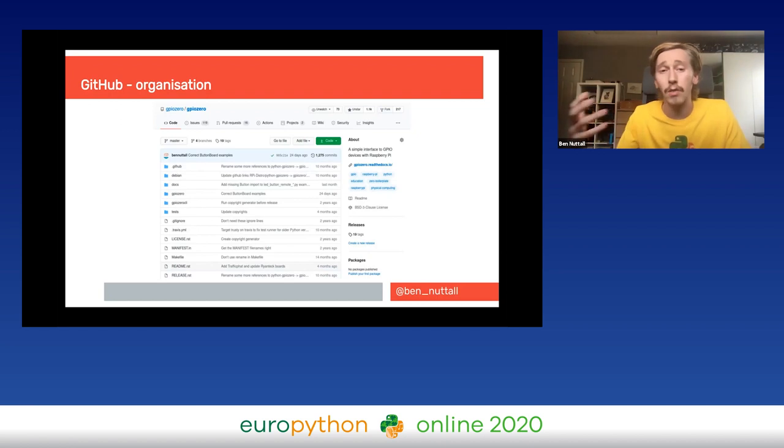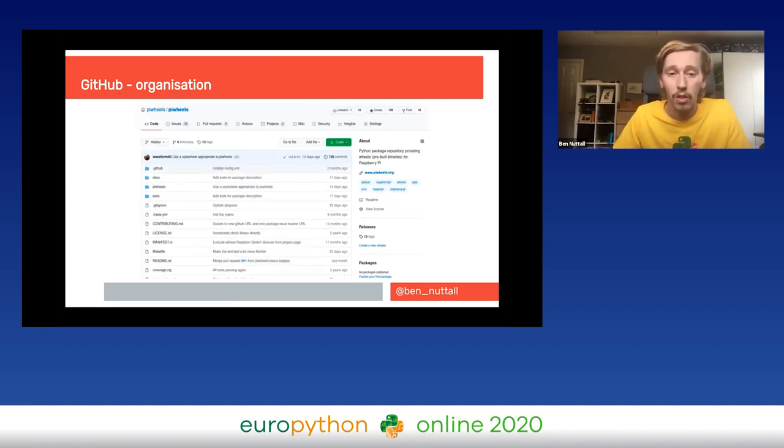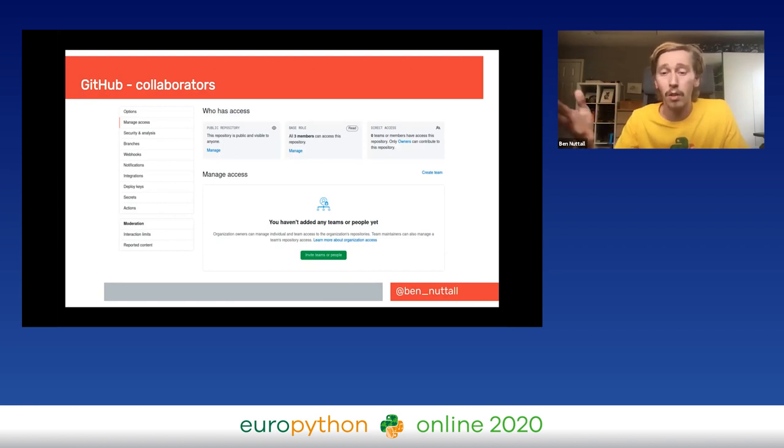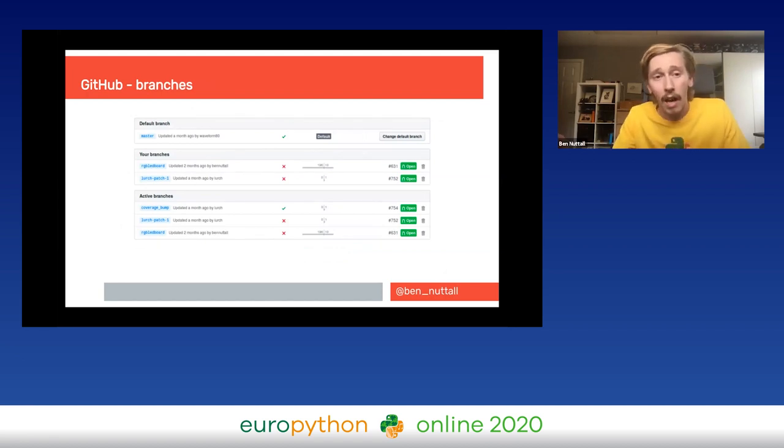You can create a GitHub organization for your project — especially useful if it comprises multiple repositories. This might be a company, an open source project, or a wider group. I moved both GPIOZero and PyWheels to their own organizations. GitHub also lets you add collaborators — invite individual users or create a team with specific access levels to specific repositories.